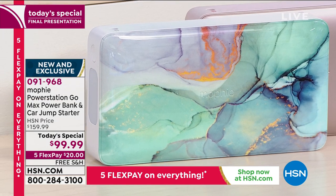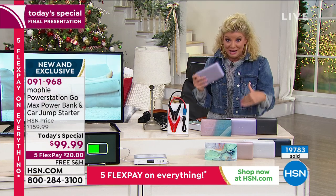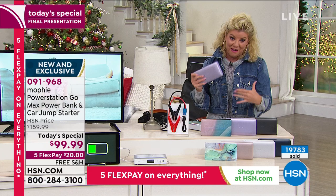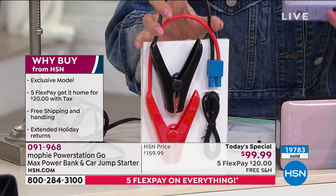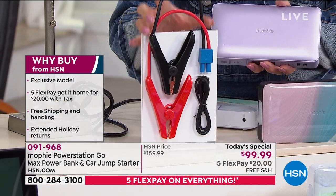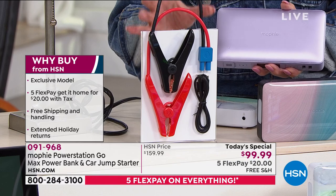This will be $159.99 — that's what today's special is all about. Launched at midnight, this will be $60 more. Right now for under $100, with free shipping and five flex payments, we're shipping this home to you for $20. What else is included? You're seeing these jumper cables — these are also going to be included, which enables you to use your Mophie to jumpstart your battery in your car, like 82 times, or 70 times for an SUV.